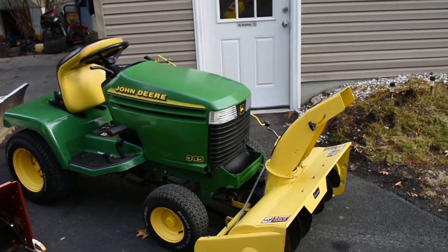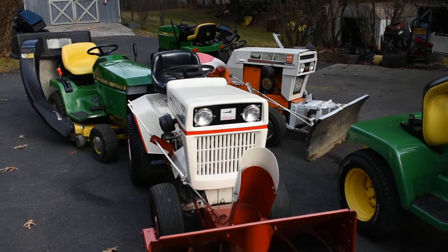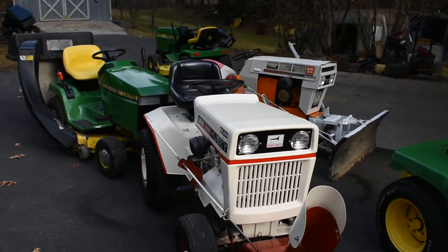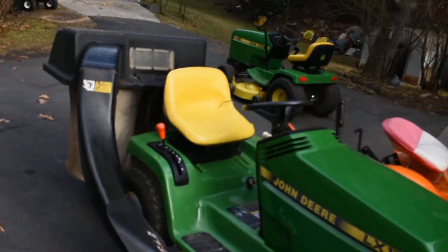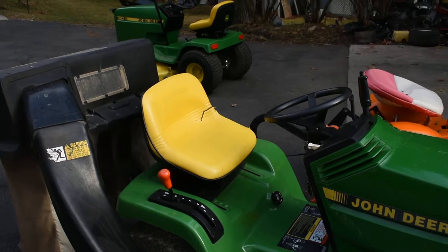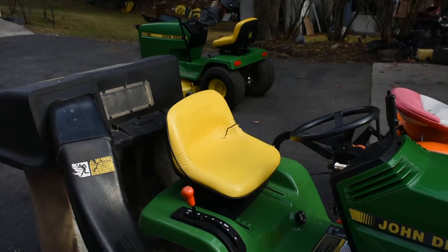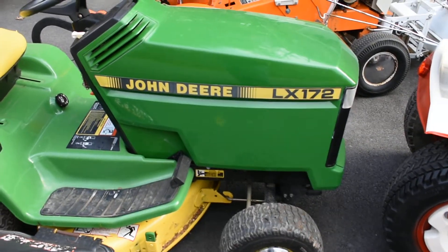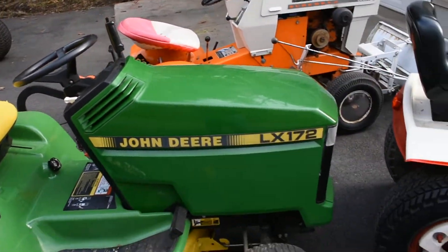Turned out to be a fairly nice day out, so figured it was time to fire the pigs up — about 45, maybe 50 degrees. I was looking at that LT 155 and I think that seat will work. My only sad part about this tractor was the state of the seat, so that'll make me very happy. I like this LX 172 — it mulches and bags really good and looks good too.